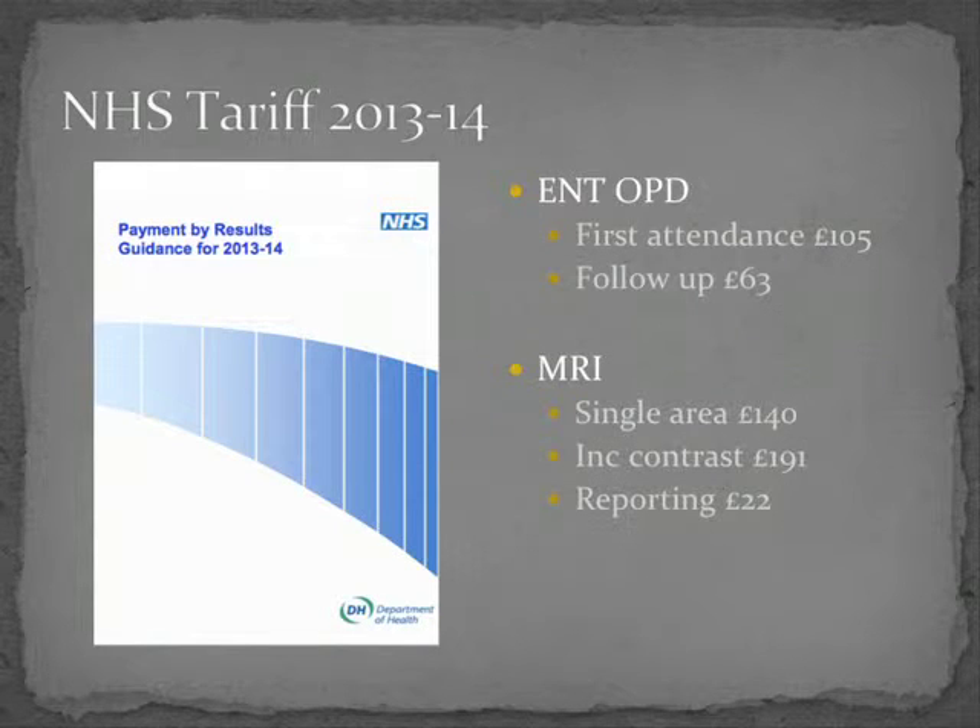What are the financial consequences? The NHS works on payment by results, with a tariff for all episodes of care. For ENT, a new outpatient appointment costs £105 and a follow-up £63, so for every outpatient appointment saved there is a potential saving of £105. However, you still have to pay for the MRI scan — £191 for an MRI with contrast plus £22 for reporting — so it is important to ensure this is being coded and charged appropriately.